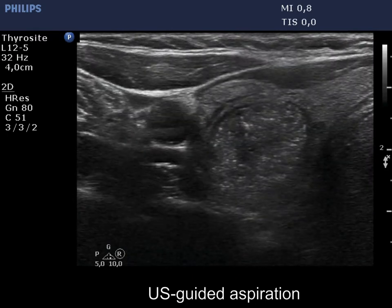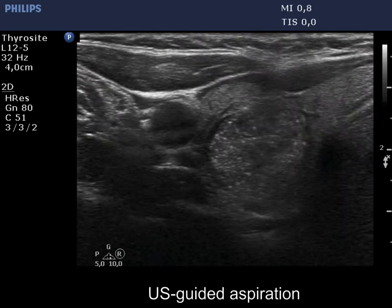On ultrasound-guided aspiration, both the track and the tip of the needle are clearly visible.